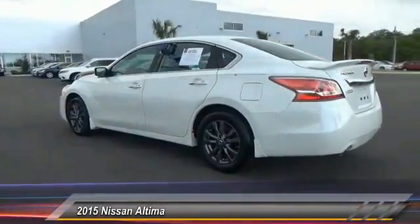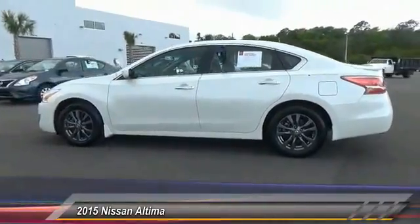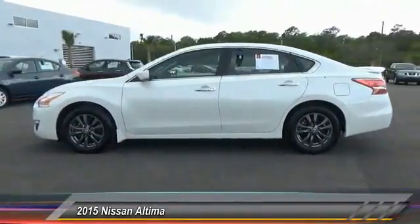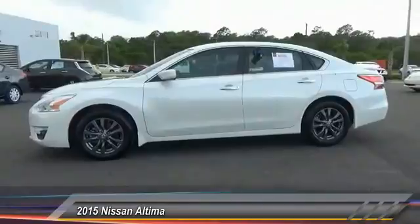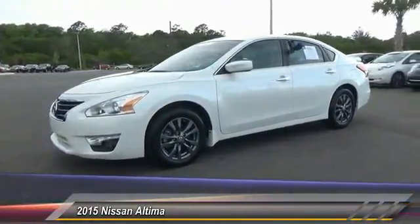Here are some of this vehicle's great options: stability control, keyless entry, traction control, anti-lock braking system, steering wheel audio controls, Bluetooth, power steering, adjustable steering wheel, driver airbag, and 4-wheel disc brakes.